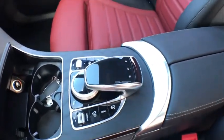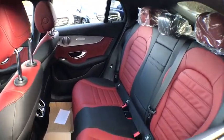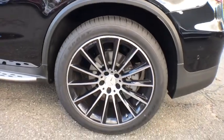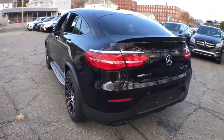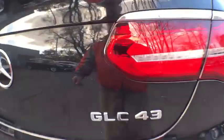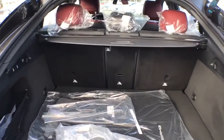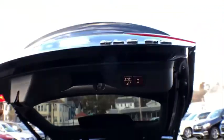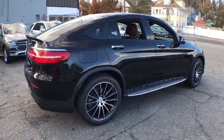This beauty will even make your house keys jealous. Drive it today! Drive it now!